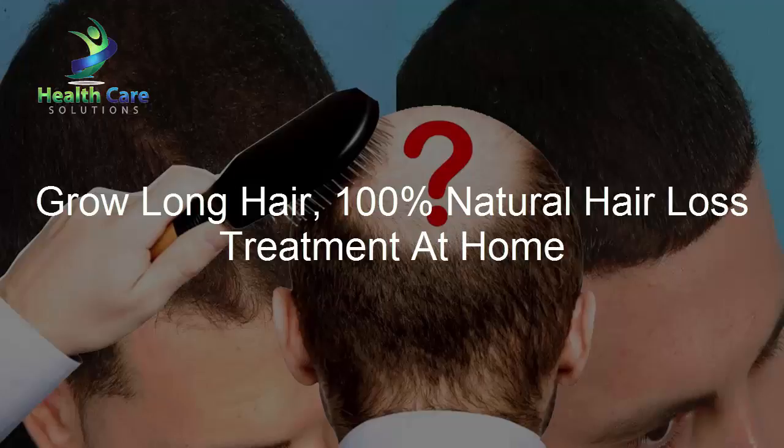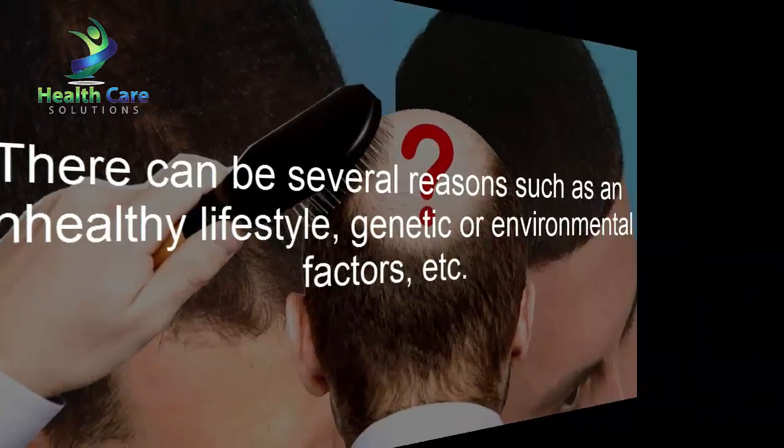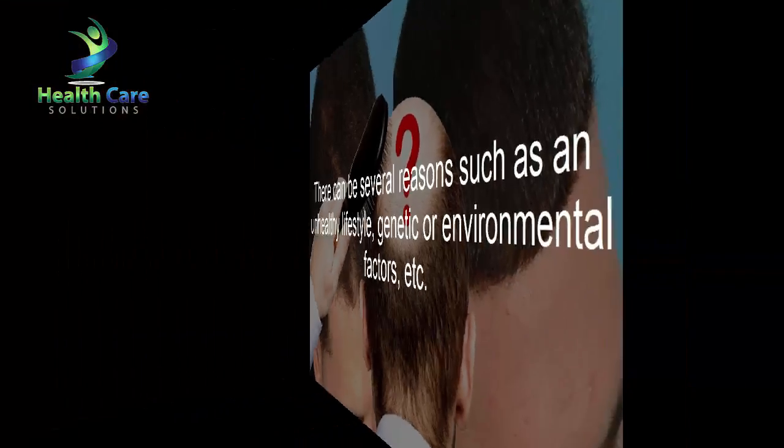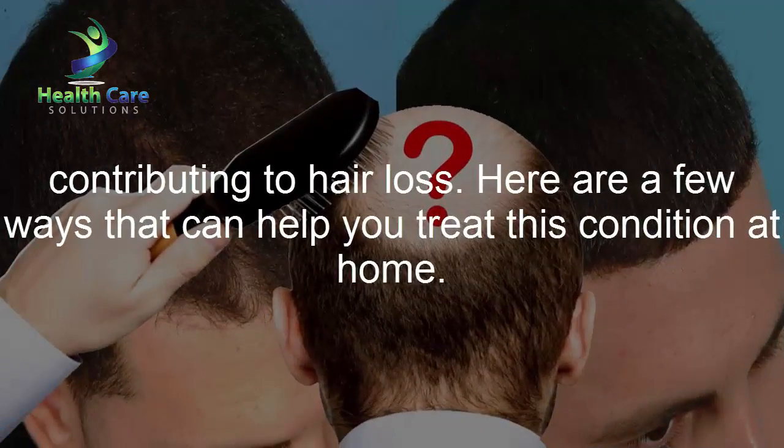Grow long hair with 100% natural hair loss treatment at home. There can be several reasons such as an unhealthy lifestyle, genetic or environmental factors contributing to hair loss. Here are a few ways that can help you treat this condition at home.